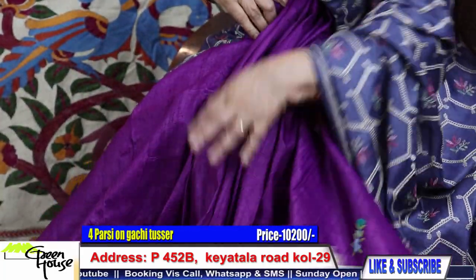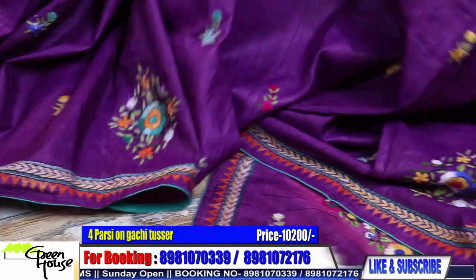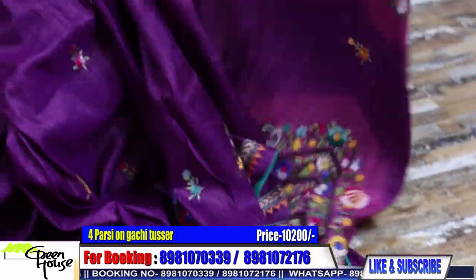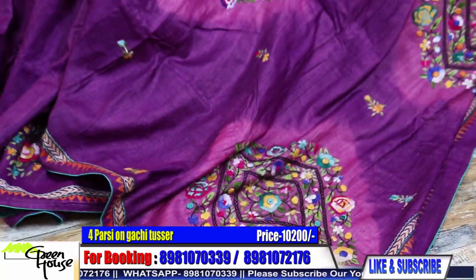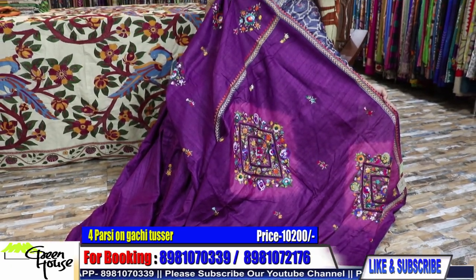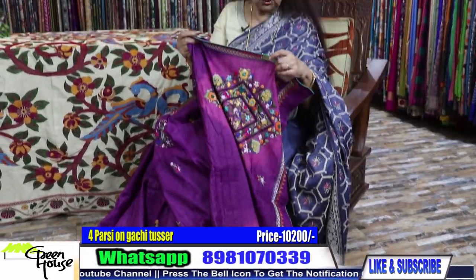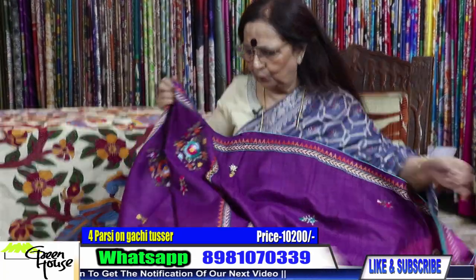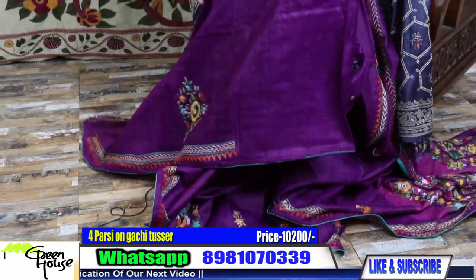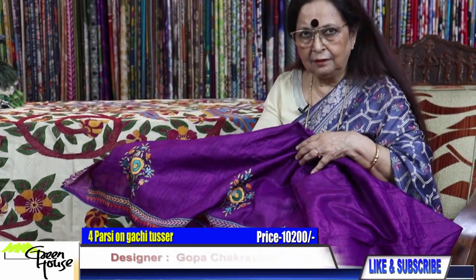It is like this, and let me show you it my way so I could show you like this — this is what it is. And the price is 10,200 please — 10,200 going for 10,200. This piece is a wonderful one, this is the purple. And the blouse section we have given two motifs. This is 10,200.